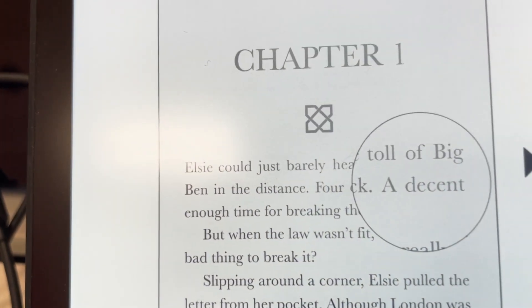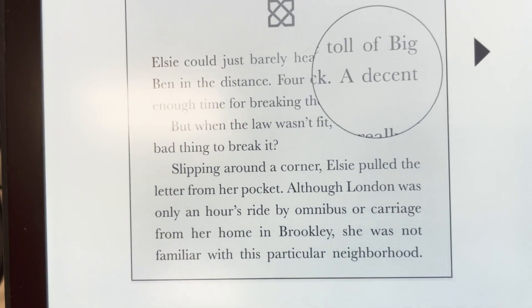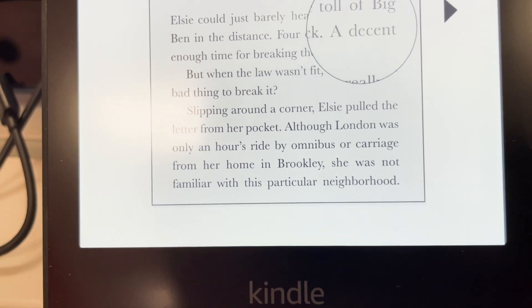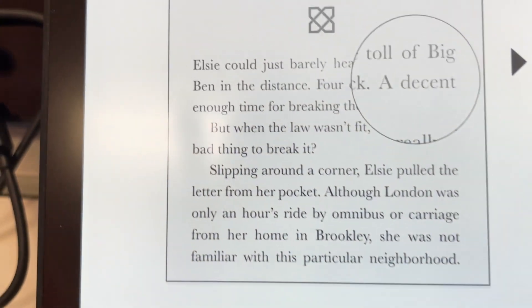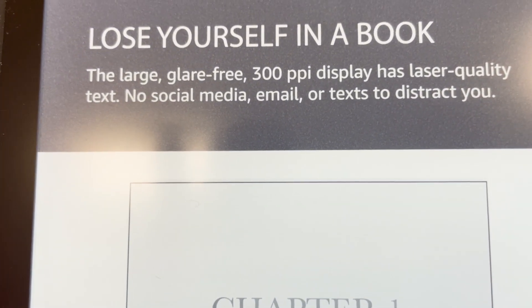It comes with a flush front design and 300ppi glare-free display that reads like real paper, even in bright sunlight. You can also store thousands of titles and take them all with you. A single charge via USB-C lasts weeks, not hours. And now it comes with adjustable warm light to shift screen shade from white to amber.